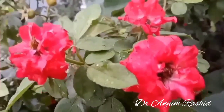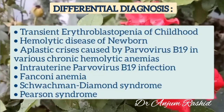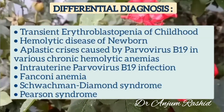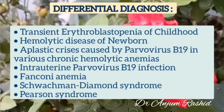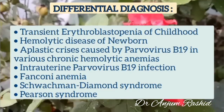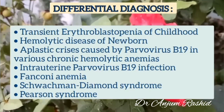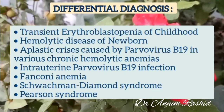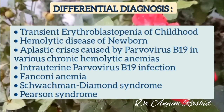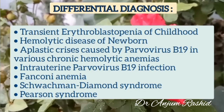Now I will discuss the differential diagnosis of Diamond-Blackfan syndrome. It must be differentiated from other anemias with low reticulocyte count. The syndrome of transient erythroblastopenia of childhood (TEC) is often the primary alternative diagnosis. TEC is differentiated from DBA by its relatively late onset, although it can occur in infants less than six months of age. However, macrocytosis, congenital anomalies, fetal red cell characteristics, and elevated erythrocyte adenosine deaminase activity are generally associated with DBA and not with TEC.